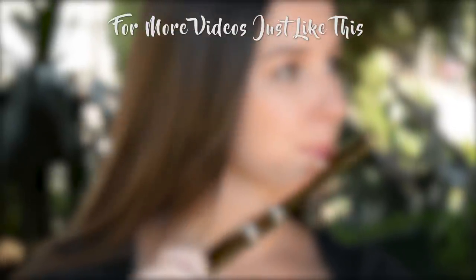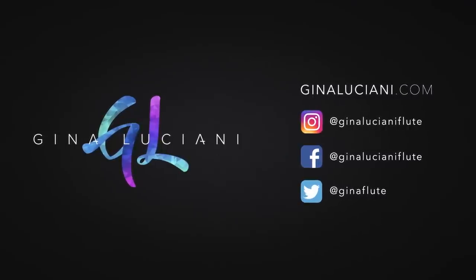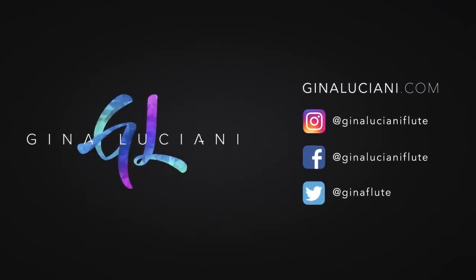I hope you liked this video and let me know if I can answer any of your questions. Thanks again to the Flute Center of New York. I make new flute review videos every month, so make sure to follow me on Facebook, Instagram, and YouTube so that you don't miss one. I'll see you next time.